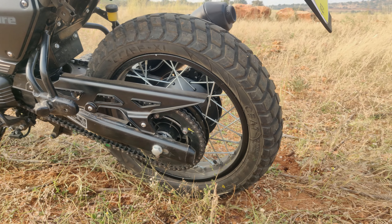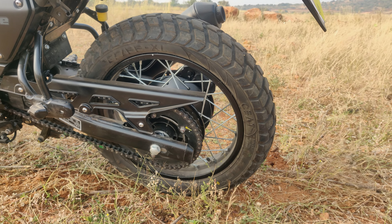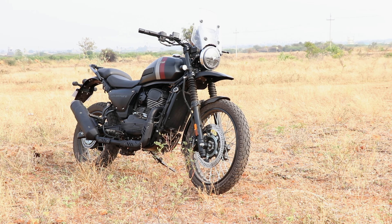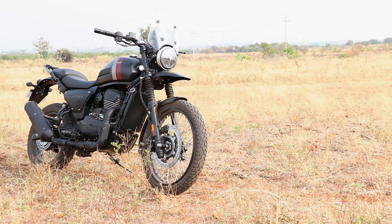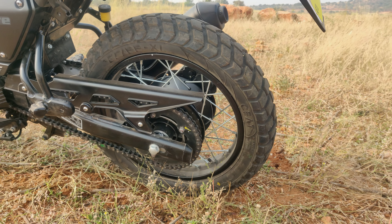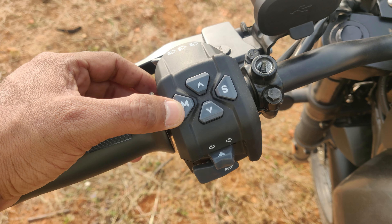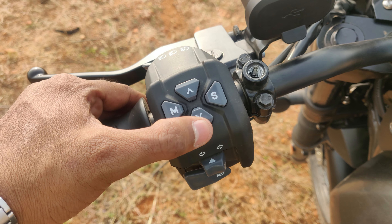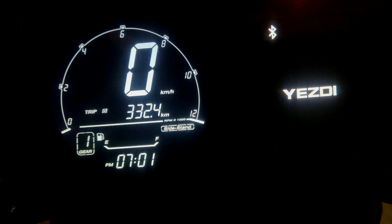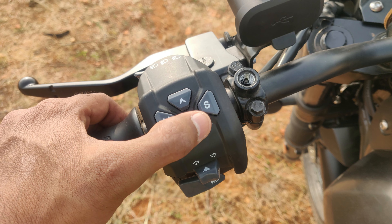The front wheel is 21 inches and the rear is 17 inches, suited for off-road purposes. There are three ABS modes: road, rain, and off-road. In off-road mode, the rear wheel ABS deactivates. The ABS mode is controlled via the left-side handlebar switches — pressing the down switch causes the ABS mode to blink on the instrument cluster.